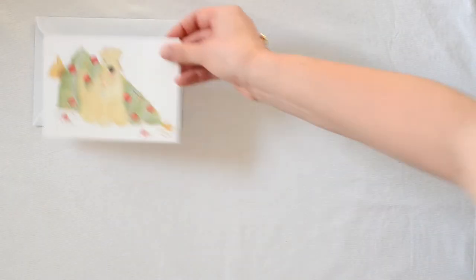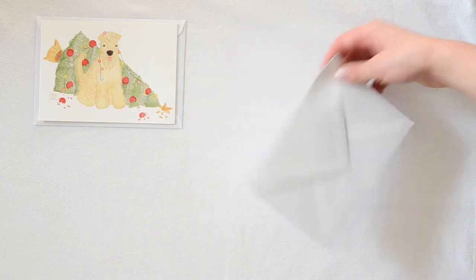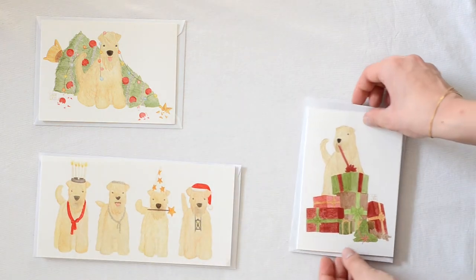Hi guys, so I told you that I would be giving you a video as soon as my shop was open, and it's open! I'm like shaking, I'm really really nervous — don't know if you can tell that in my voice — but anyways.